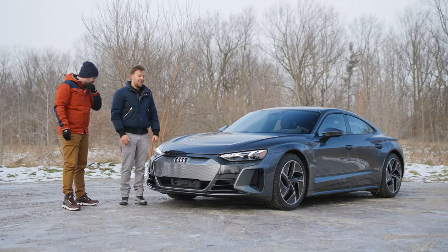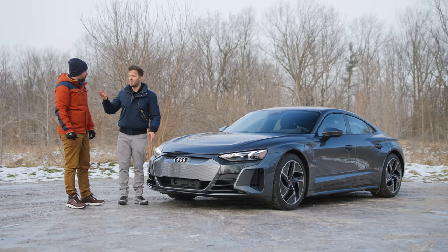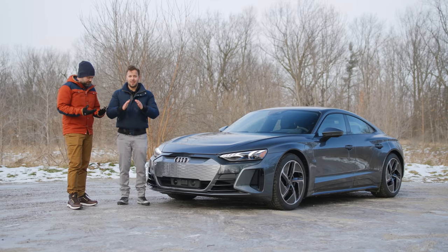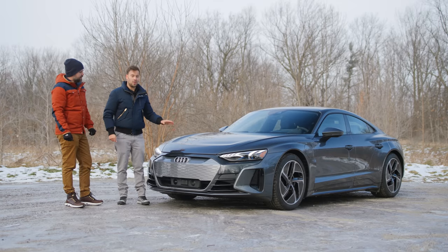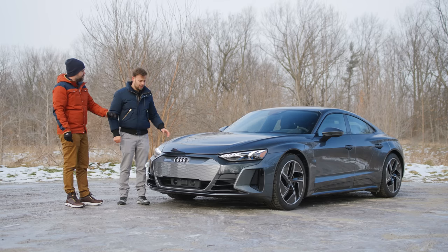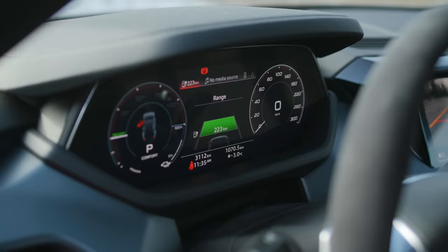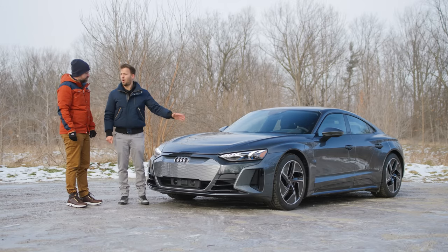For 130,000 Canadian — this is a very similar landscape to when we did the RS7 recently in the canyons, similar temperatures. We asked ourselves: the RS7 is 130,000 Canadian, and now this exists at 130,000 — about 135 with the premium package. It's dual motor, not quite as powerful as the RS7, but good for 0-60 in about 4.1 to 4.3 seconds.